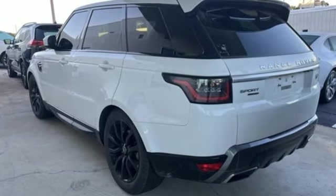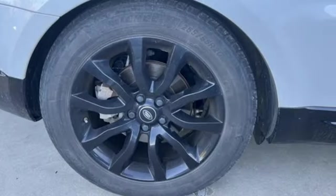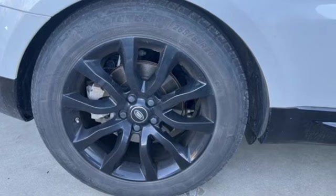Land Rover — versatility and capability on every adventure. The time is now. See it for yourself today.